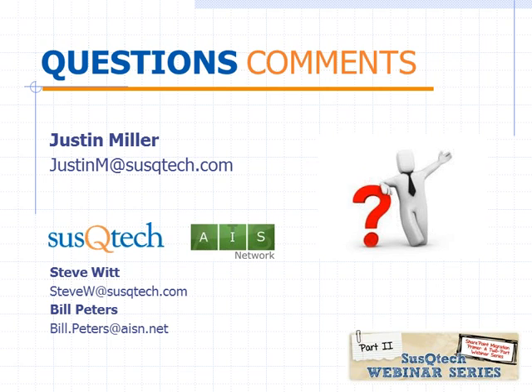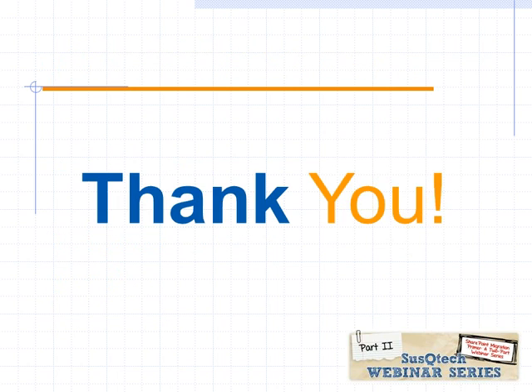If there are no other questions, I'd like to thank everybody for attending part two of our migration webinar. Look for an email from us with a link to the PowerPoint as well as a link to the recorded video if you want to reference it after the fact. Bill and Justin, I appreciate you leading it today — talk to everybody soon. Thanks everybody, have a great day.